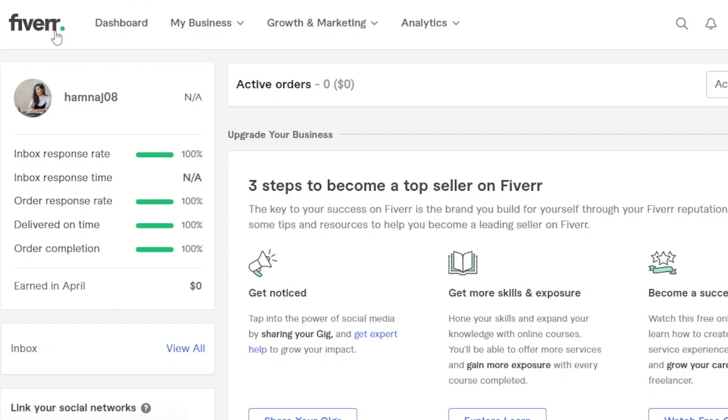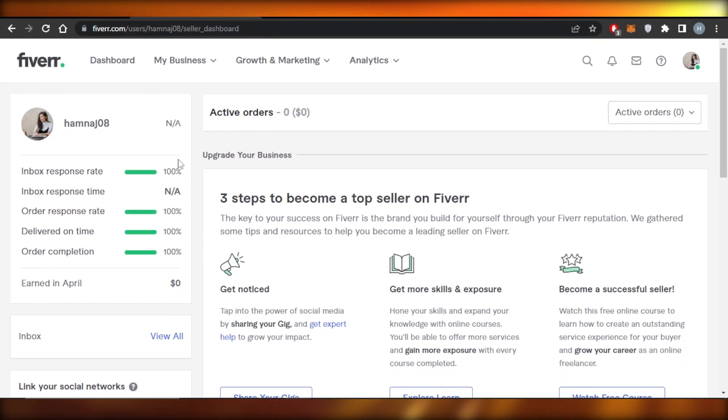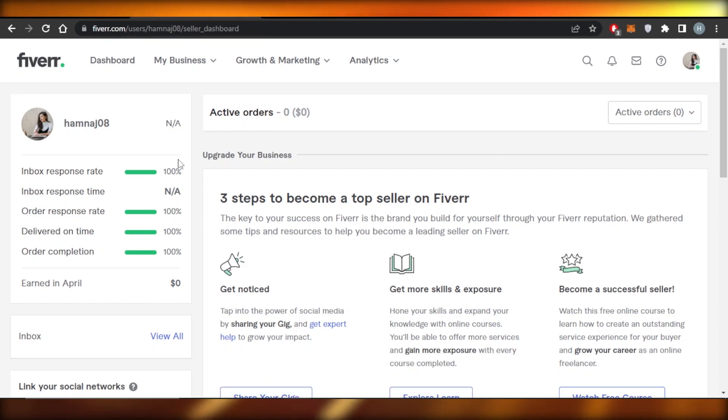So these are some of the tricks you need when working on Fiverr.com as a freelancer. This brings us to the end of the video. I hope I was a big help to you and now you know everything that you wanted to know. Leave a comment below — what was your favorite part, what did you learn from this video, or if you have any questions.